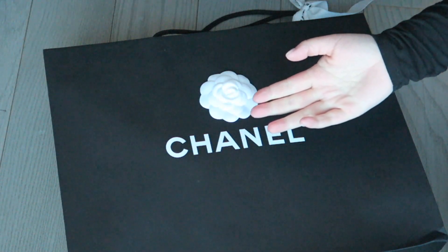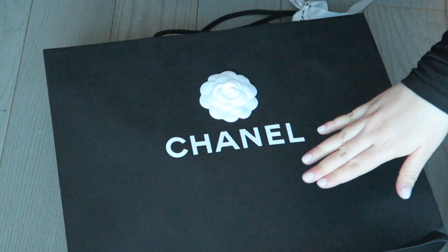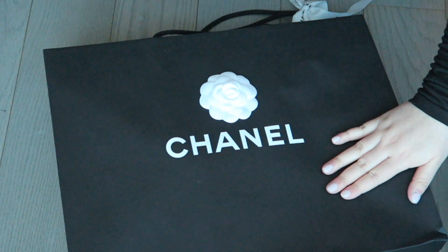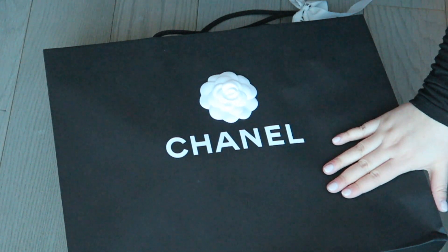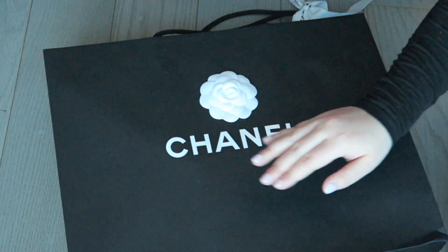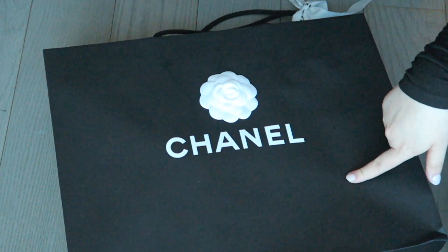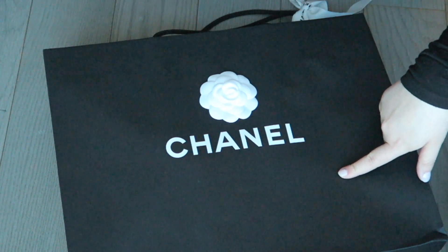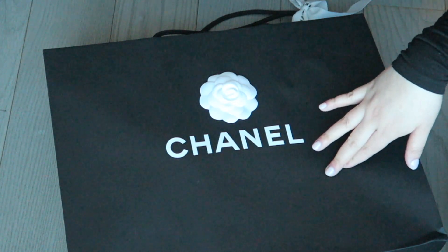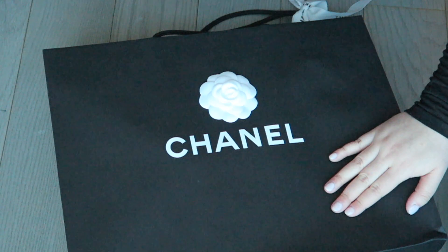I had actually forgotten that I had put my name down for this bag, but randomly last night at like 10 p.m. my SA texted me and she was just like, girl, you won the lottery for the iridescent. And I was like, what? What iridescent? I had completely forgotten I was still on the wait list for this one. After the first lottery the store manager texted me saying I didn't win for the two other bags and they were finished with the lotteries. So I was just like, okay, whatever, save my money.